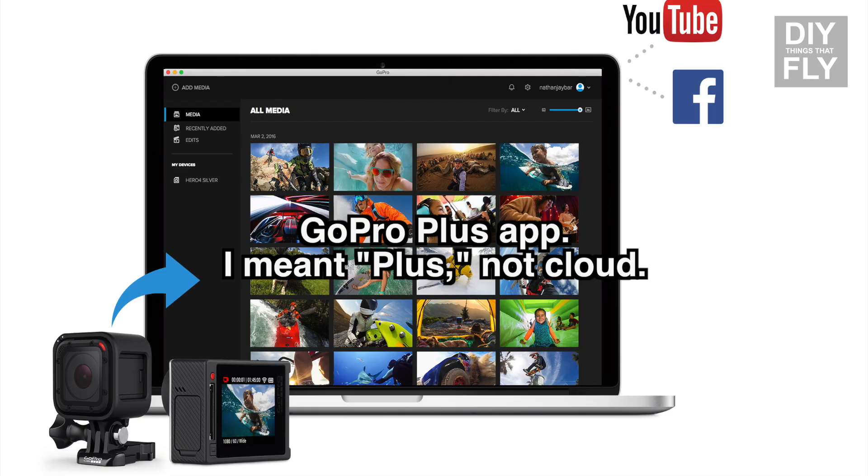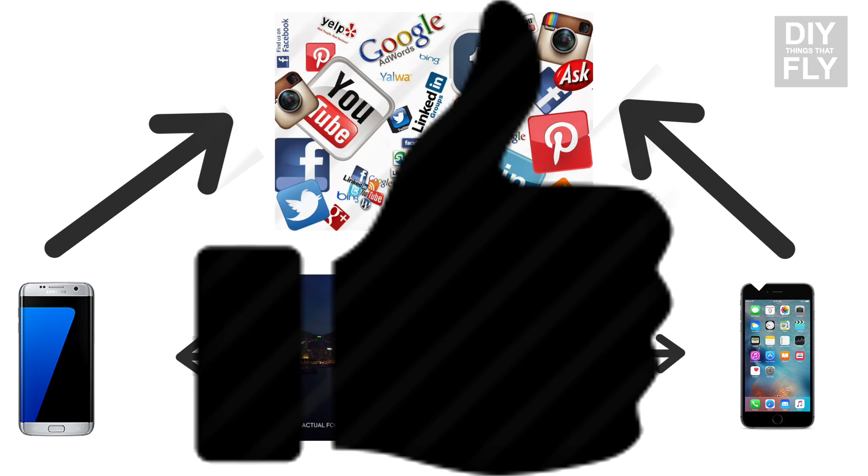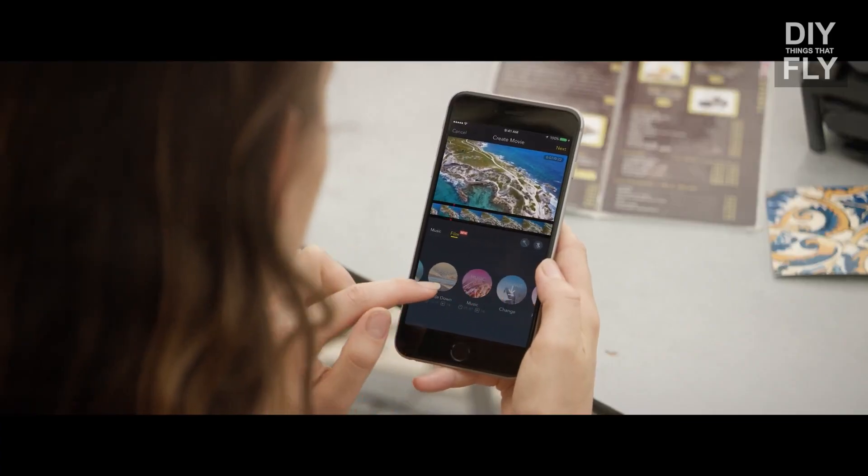DJI has their DJI Go app and GoPro has their GoPro cloud app. These apps are very similar — kind of like mobile cloud storage and editing software, so the video you take you can edit on your phone and post online. Both these apps seem pretty similar, however it seems like GoPro's app is a little bit more advanced in the editing.